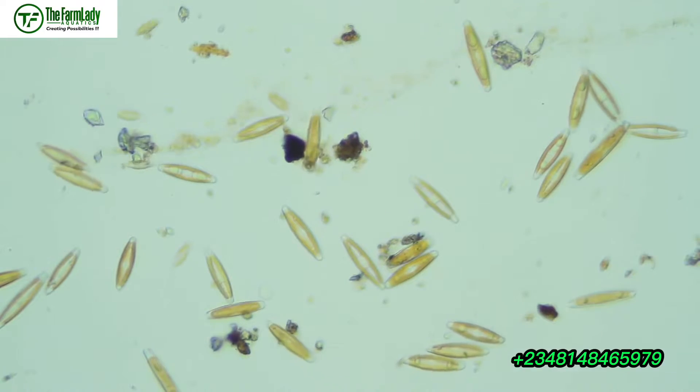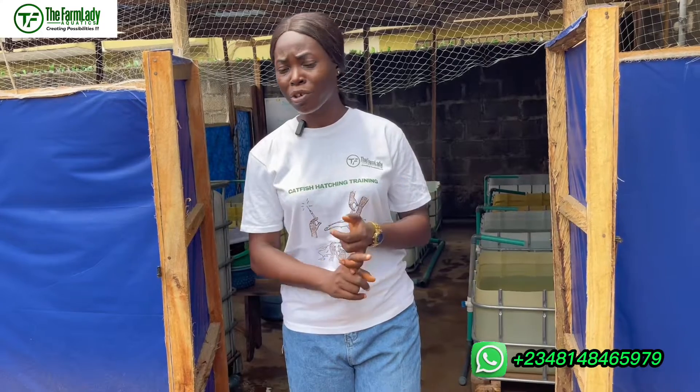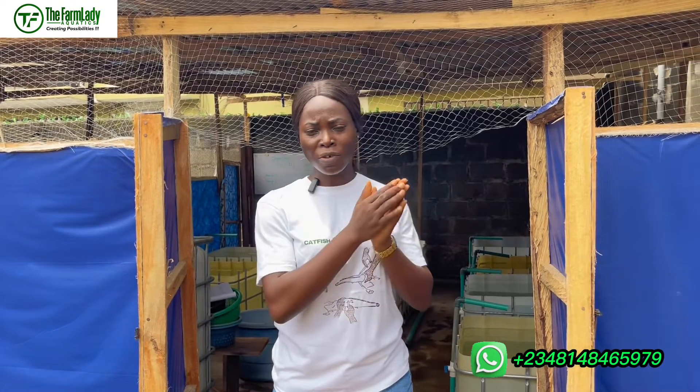The second parameter is the biological parameter. When we talk about the biological parameter, we are simply talking about the microbial load in your water — whether there is bacterial load, viruses, or protozoa present. When these are present in your water, they pose a lot of threat to your fries and can lead to high mortality at one week, two weeks, or any stage. You have to ensure your water contains no form of microbial load, and this cannot be seen with your naked eyes.